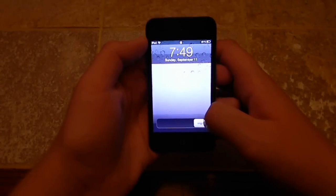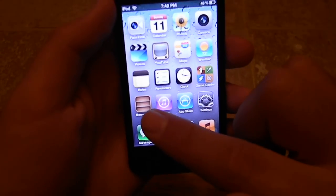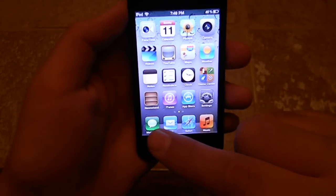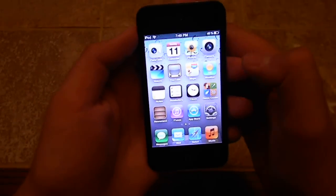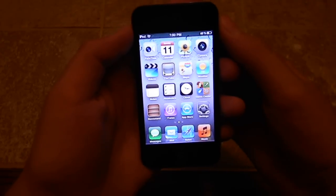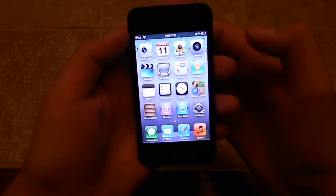First, if you unlock, you can see the Newsstand, the Reminders, and Messages, which is aka iMessage. The same features include Game Center, Camera, FaceTime, which is a little different — Game Center I'll show you later in the video. There's also Camera, FaceTime, Calendar, Photos, Weather, etc.